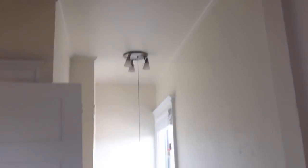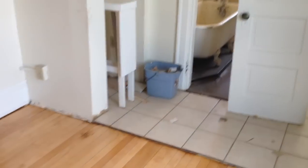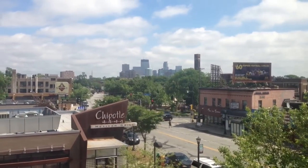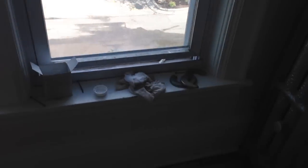You have nice high ceilings in here, so even though this place is probably — I would guess maybe 350 square feet — it feels big. You're on the third floor, and it's really bright outside, but Chipotle is right there. You have a little shot of the downtown skyline. You could do like a little kitchen table right here.